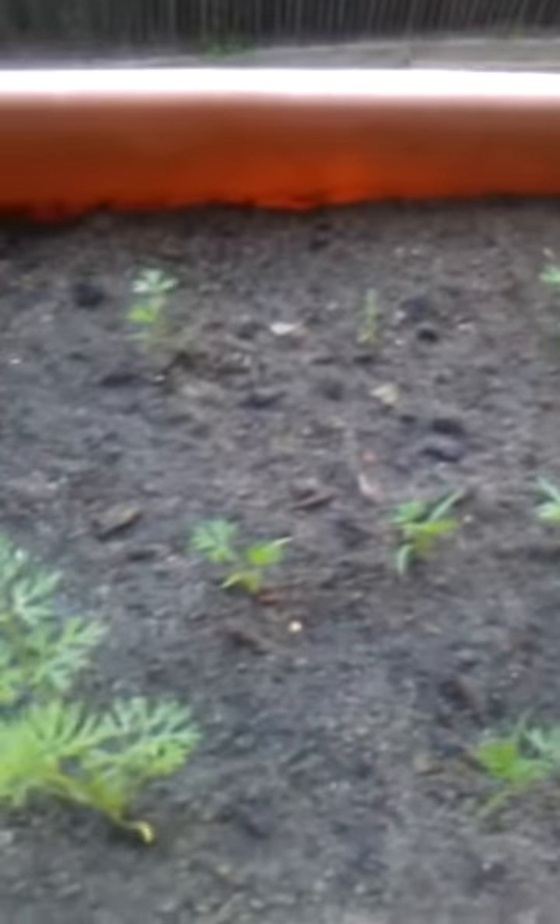In this other raised bed, we have planted carrots, new carrots for the season. As you can see, they're doing pretty well. We have about 15 or so carrots.